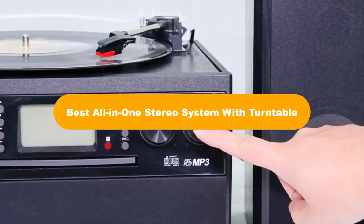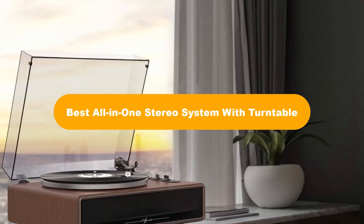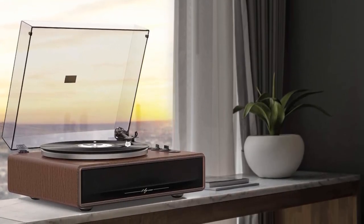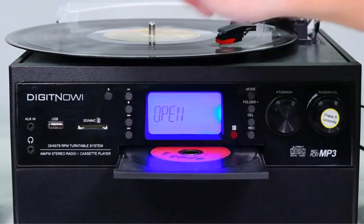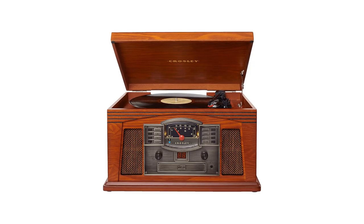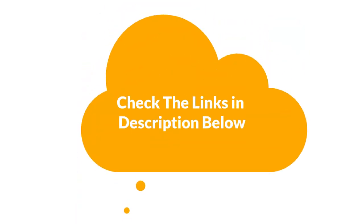Hello everyone. In this video, we are going to cover 5 best all-in-one stereo systems with turntables in the market, which are the best for you considering some unavoidable factors that you might miss out without watching this video. We are going to give you an impartial review to help you find the best from a plenty of irrelevant products. For more info and updated pricing of the products mentioned in the video, make sure to check the links in the description below.